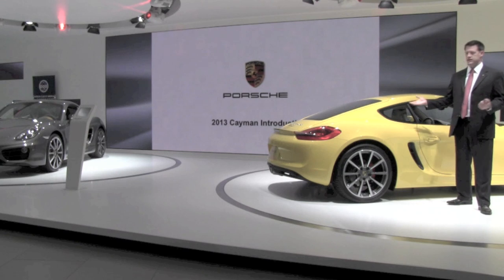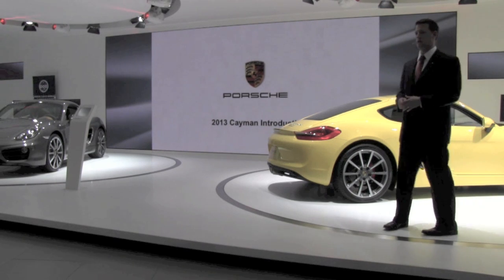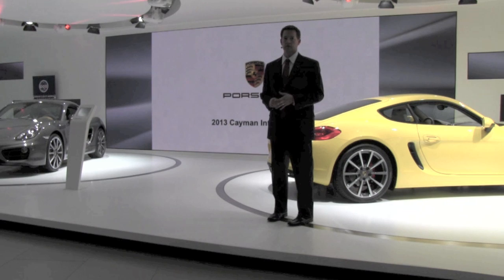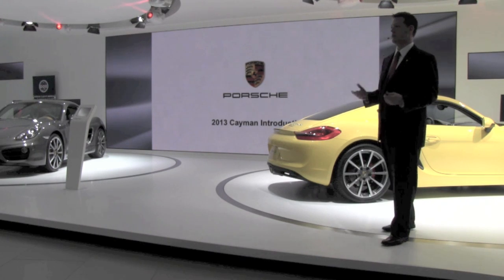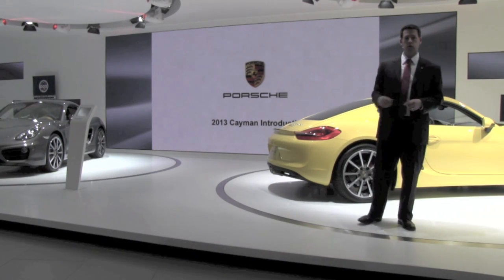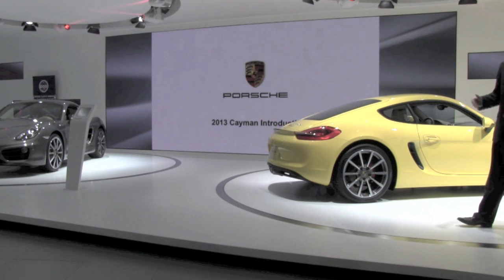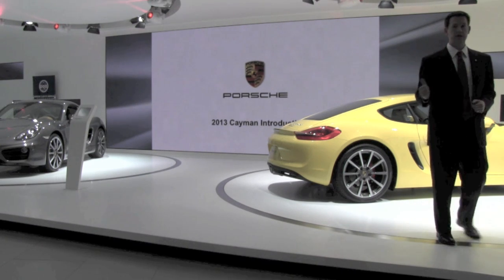Moving to the engines, we see a few differences, again using similar techniques to those seen in the 911. For the base Cayman, we've seen downsizing in displacement — previously a 2.9 liter flat-six, now a 2.7 liter flat-six — but despite the smaller displacement we see an increase of 10 horsepower, bringing us up to 275 horsepower. The Cayman S retains the 3.4 liter flat-six with an additional 5 horsepower, now up to 325 horsepower. There are updates to the PDK seven-speed double-clutch transmission, available as an option, and a manual six-speed remains standard on both models.